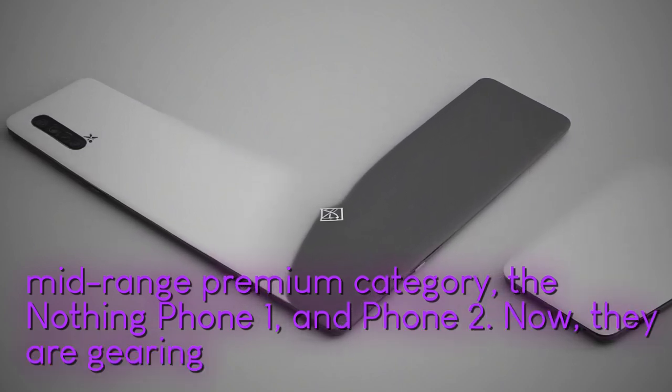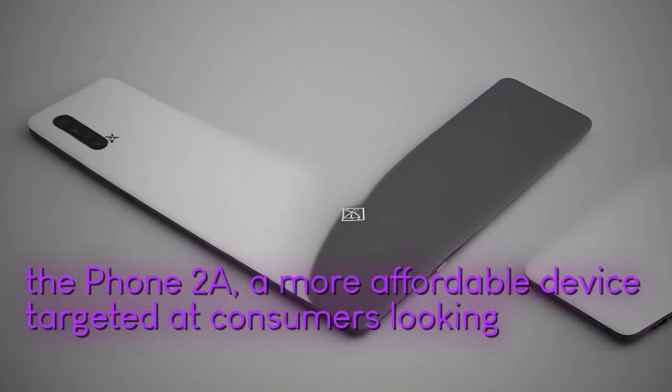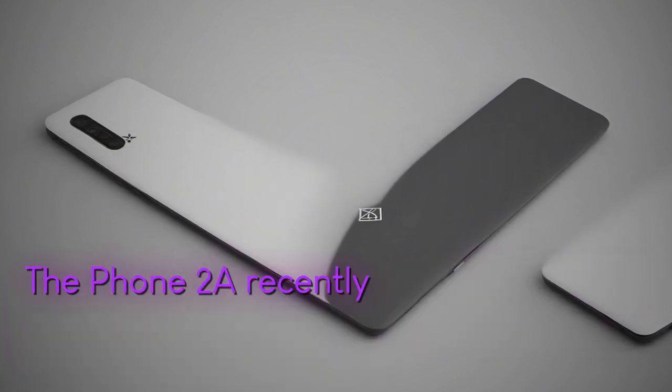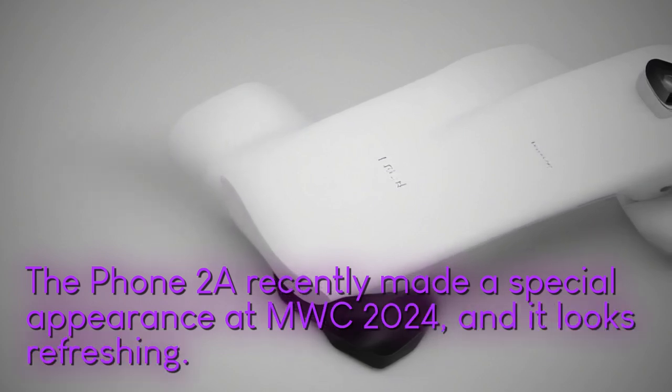Now they are gearing up to announce the Phone 2A, a more affordable device targeted at consumers looking for a budget-friendly option. The Phone 2A recently made a special appearance at MWC 2024, and it looks refreshing.